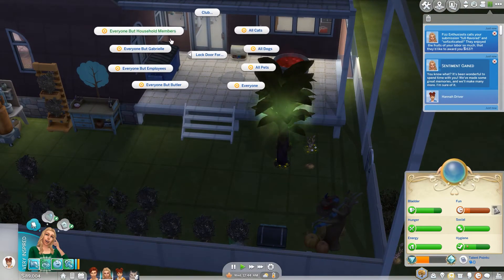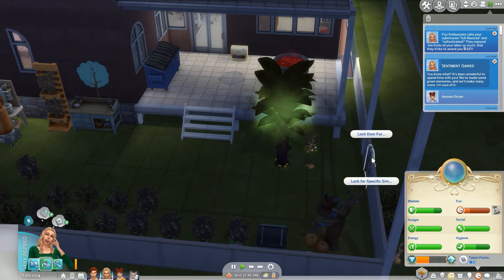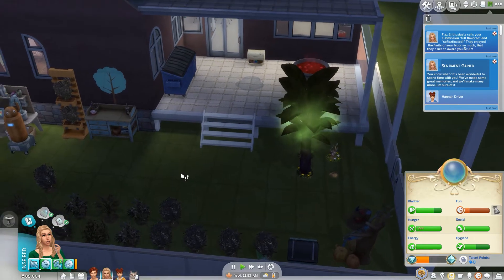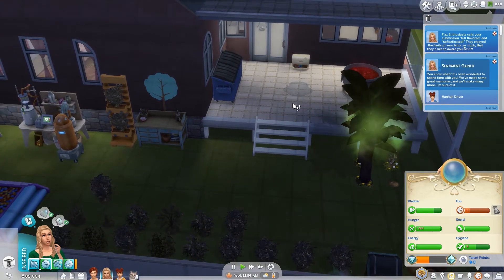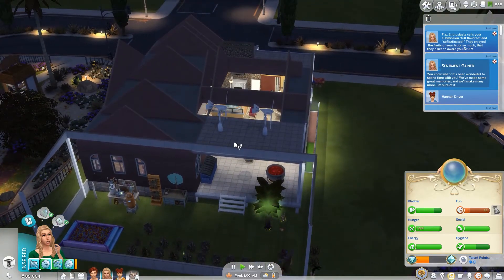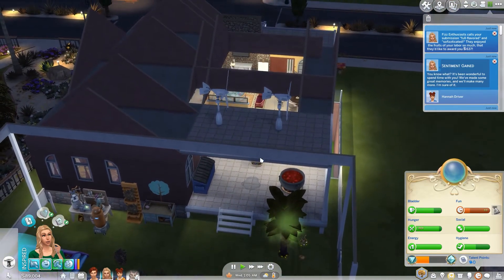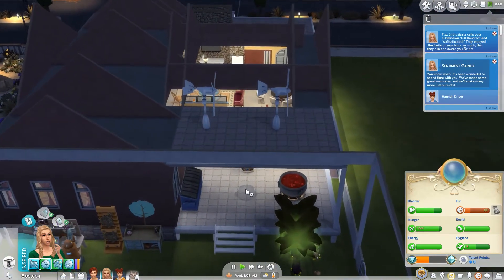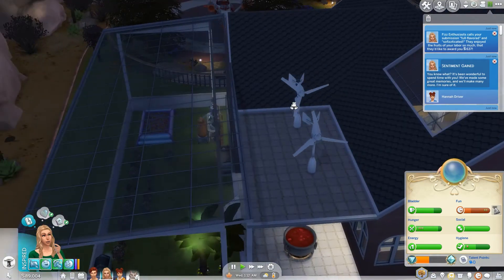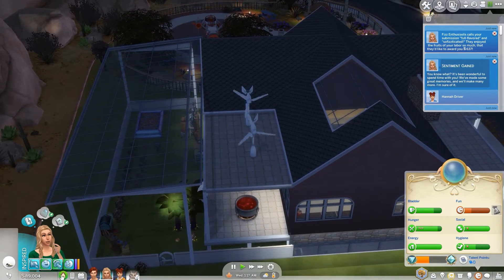We're going to lock the door for everyone but household members. We'll allow access to employees so the maid can come in and clean. I could see about putting stairs — or maybe even a ladder — to go up here. Then we could move things and see if we could put the observatory up there. That would be a really easy way to build her skill and get her fun up. I wonder if that space is big enough for an observatory.